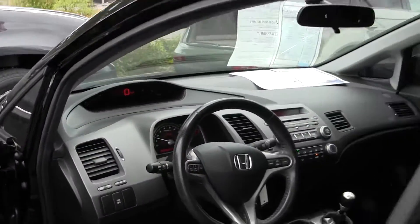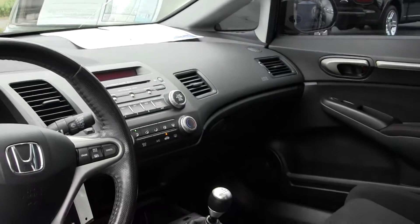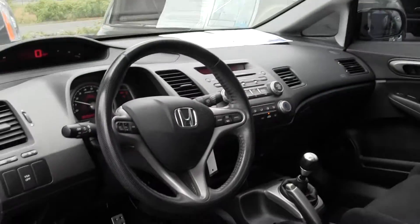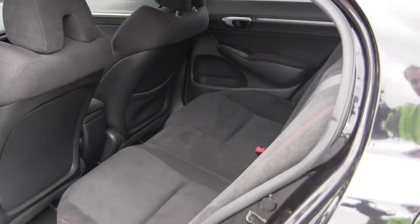Let's take a look on the inside here. We've got our black cloth seats, manual transmission, AM FM radio and CD player, sunroof, power windows, power doors. There's a corridor, so we've got three seatbelts here in the back.